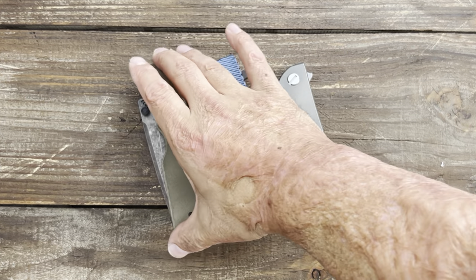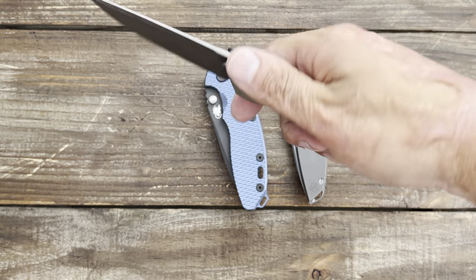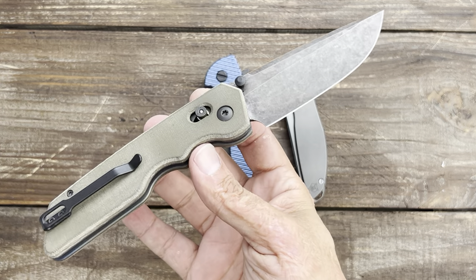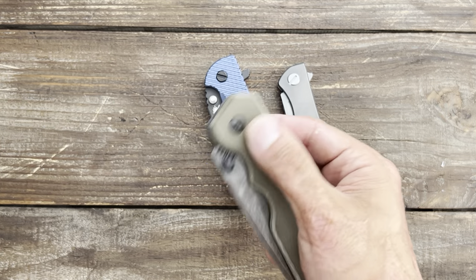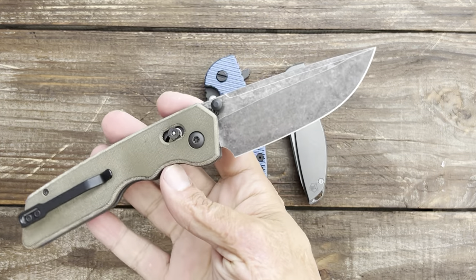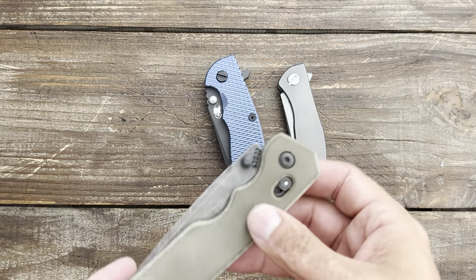I'm gonna tell you why. The Attention to Detail bar lock — I just haven't had enough carry time with it because it's summertime. This is a 3-inch blade and it's just too risky. I love the knife and I think I'm gonna love it a lot more once I get to start using it and carrying it, so unfortunately the bar lock did not make it.